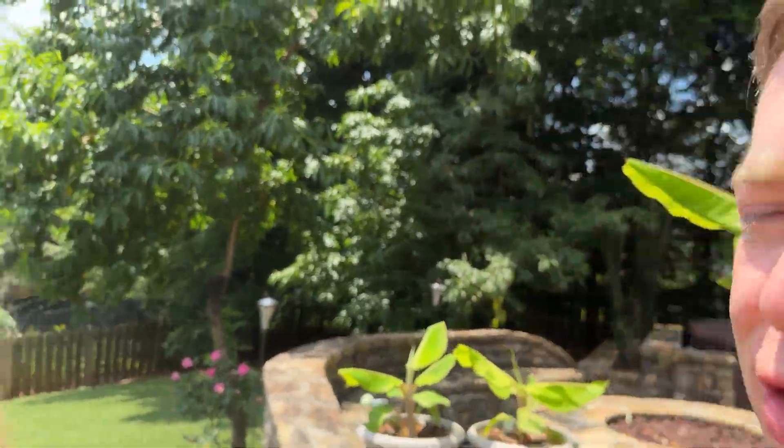Hey everybody, it's Georgia Farming and Food Vlog. It is hot out here in Atlanta — we are up in the 90s with no chance of rain any day soon. This is fantastic weather for bananas, though not for me; it's extremely hot and sweaty.